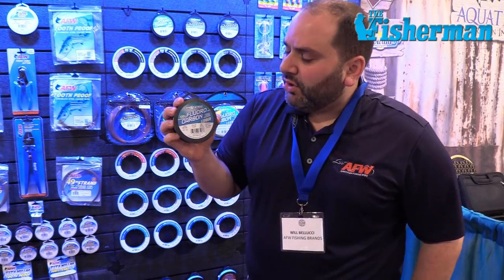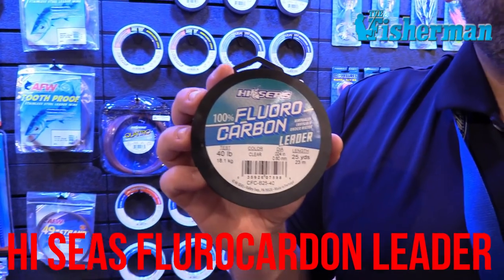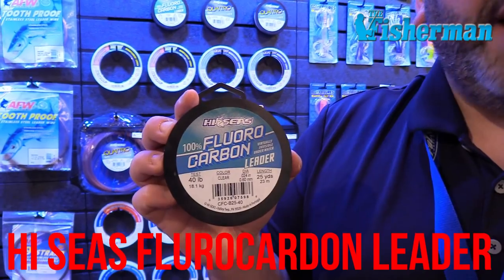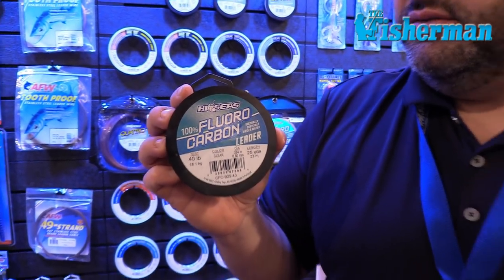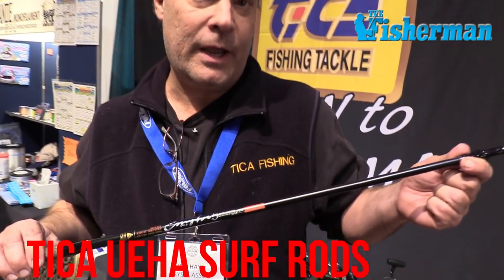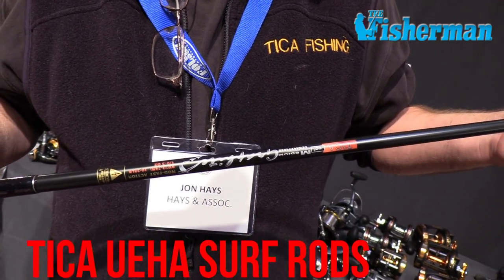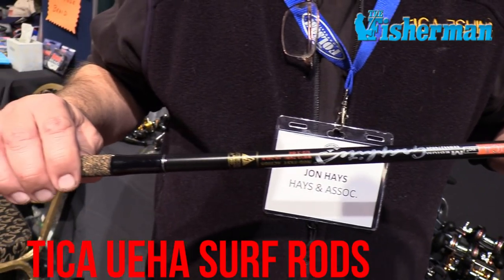Will from American Fishing Wire here. I want to tell you about the High Seize Fluorocarbon Leader — a great stocking stuffer for the angler and your family. Excellent knot strength, excellent abrasion resistance, super easy to tie and manage, and excellent pricing. Check it out in your local tackle shops this holiday season. If you're looking for a great holiday gift item for a Northeast angler, we've also got our very popular UEHA surf rods, manufactured out of high modulus Japanese graphite, coming in spinning or casting models from 7 foot up to 12 foot.